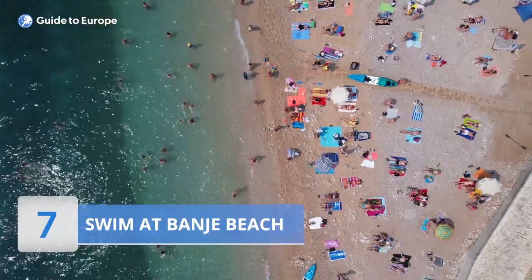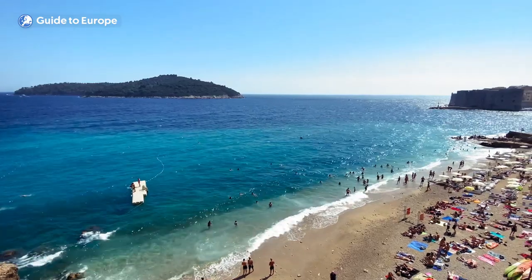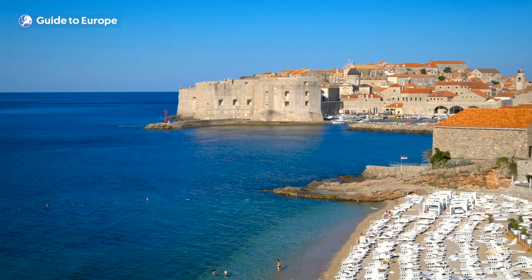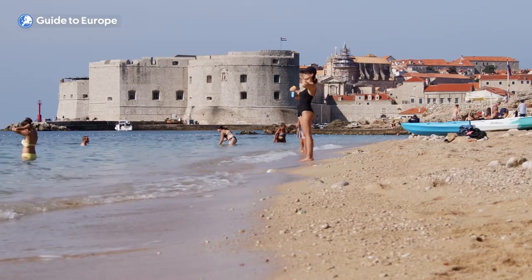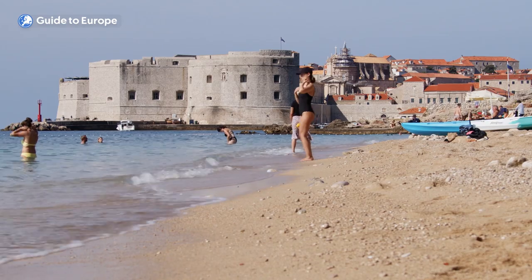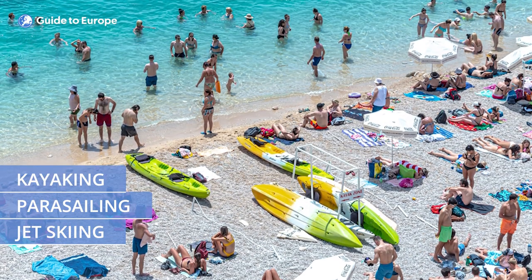Number 7: Swim at Banja Beach. Banja Beach is one of the most popular beaches in Dubrovnik, located just a few minutes' walk from the historic Old Town. It's a pebble and sandy beach that offers crystal-clear waters with stunning views of the Adriatic Sea and the Dubrovnik city walls. The beach has both a public and private area, with sun loungers, umbrellas and beach bars available for rent. Visitors can also enjoy a variety of water sports, including jet skiing, parasailing and kayaking.